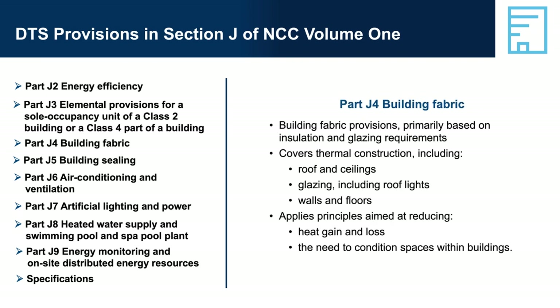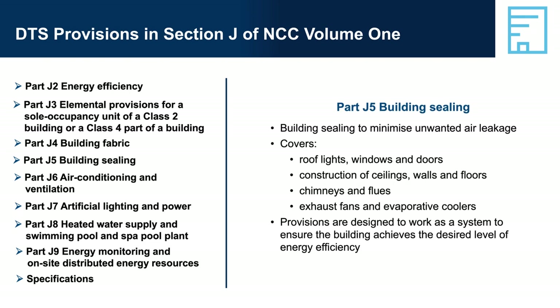Part J4 — Building Fabric: although occupant comfort is not a primary goal, one essential aspect of energy efficiency is ensuring the building is constructed in a manner that enhances occupant comfort so they feel less need for air conditioning — especially important in a commercial building conditioned for most of the time. Part J5 — Building Sealing: building sealing is an important part of overall energy efficiency, and control of air leakage has a major impact on thermal performance. Good building sealing reduces energy required for artificial heating, cooling and humidity control. The DTS provisions for building sealing control unwanted air leakage through the building envelope, designed to work as a system to achieve the desired level of energy efficiency.